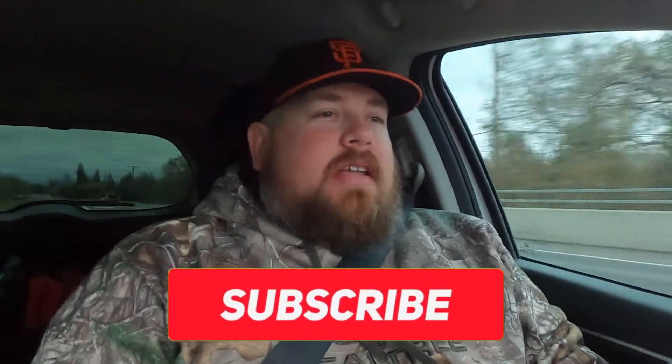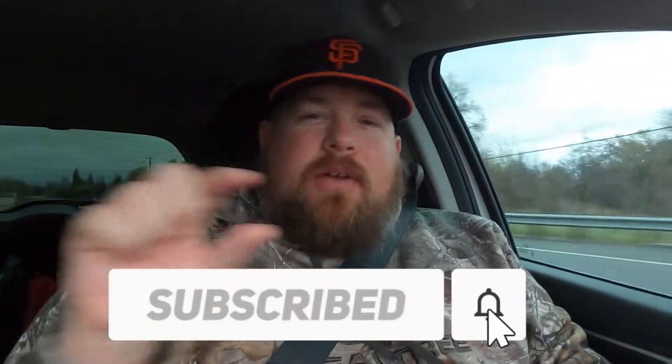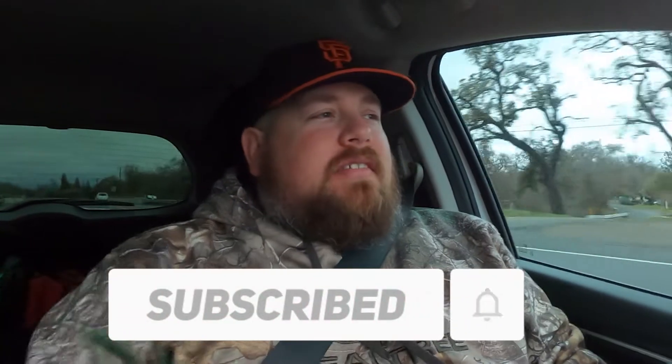Good morning, everybody. If you haven't done so yet, hit that subscribe button at the bottom of this video. That big red button helped me get to a thousand subs. And also hit that like button.